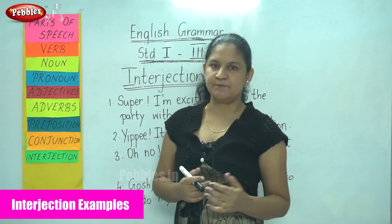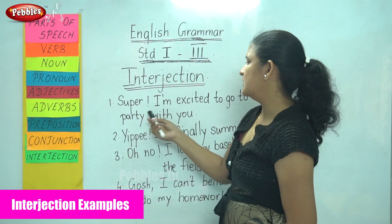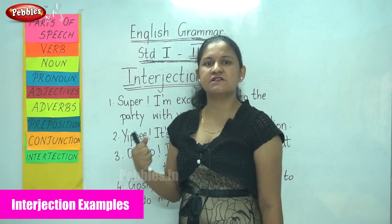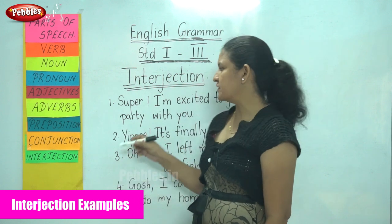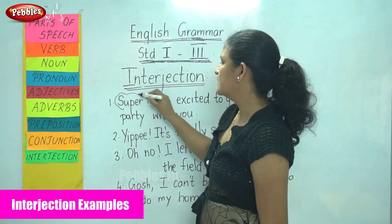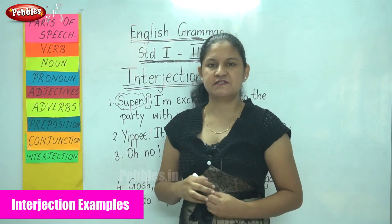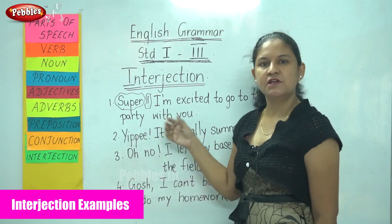Let us see some examples of interjections. The first is: 'Super! I am excited to go to the party with you.' The emotion here is very strong — we are very happy to go to the party. So we use the interjection 'super' followed by an exclamatory mark.